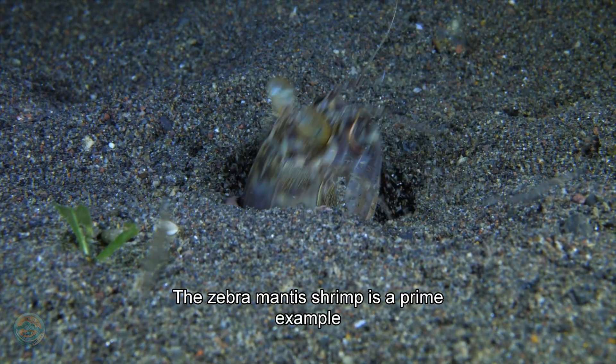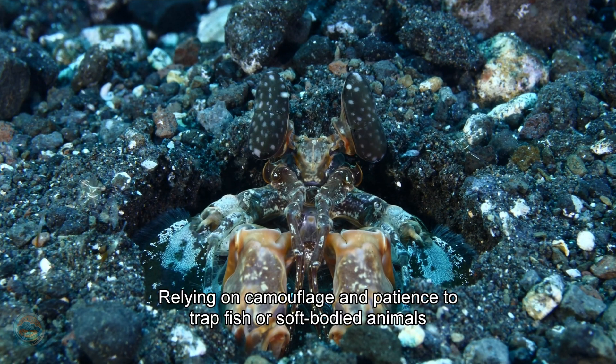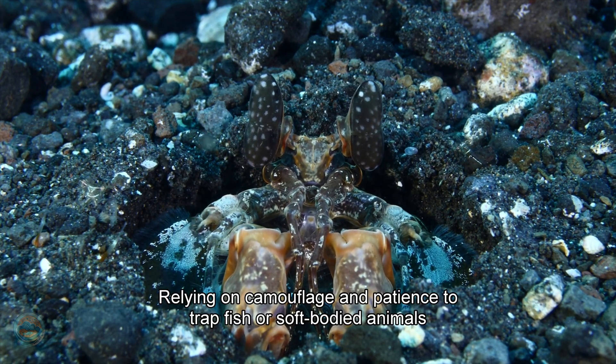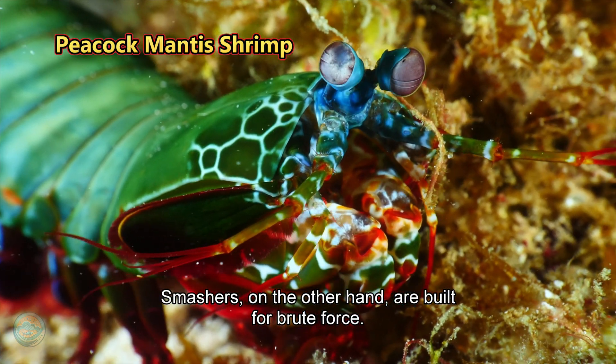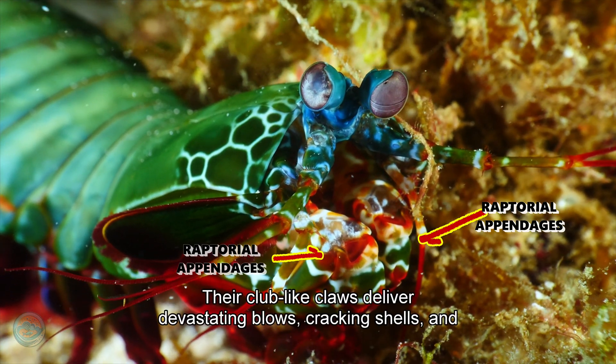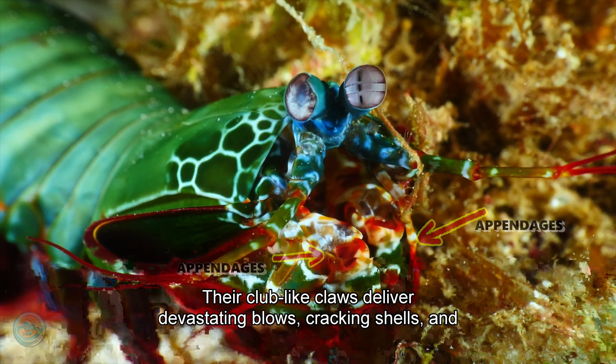The zebra mantis shrimp is a prime example, relying on camouflage and patience to trap fish or soft-bodied animals. Smashers, on the other hand, are built for brute force. Their club-like claws deliver devastating blows, cracking shells and stunning prey.